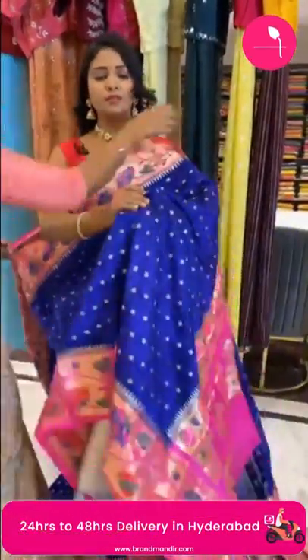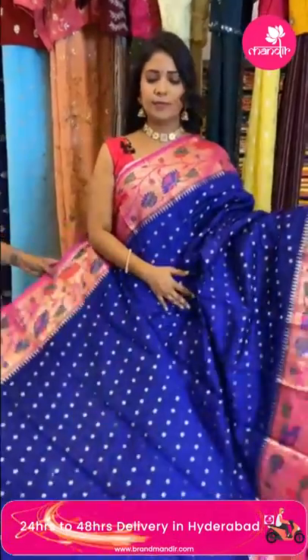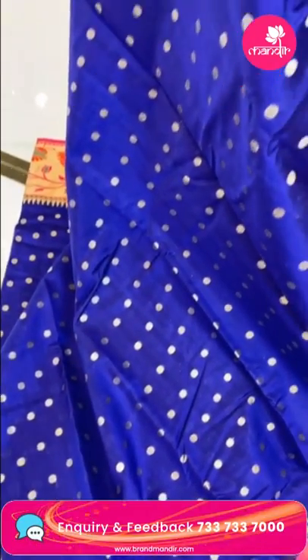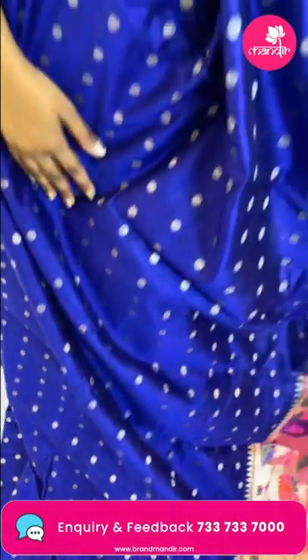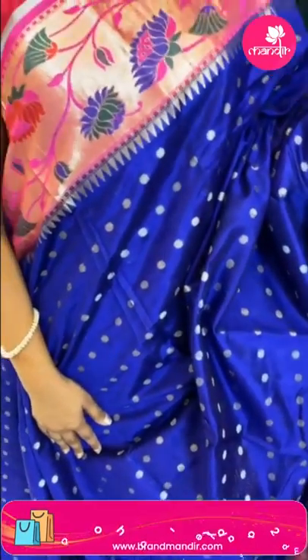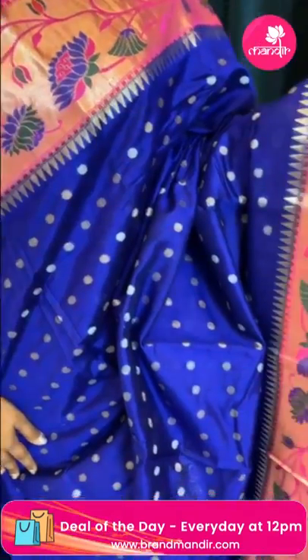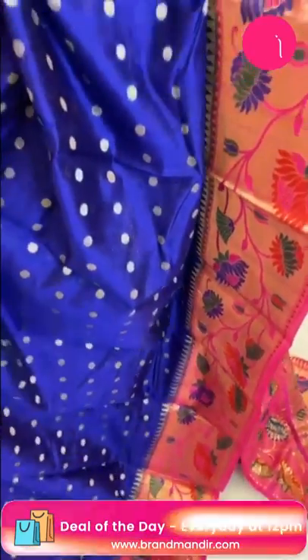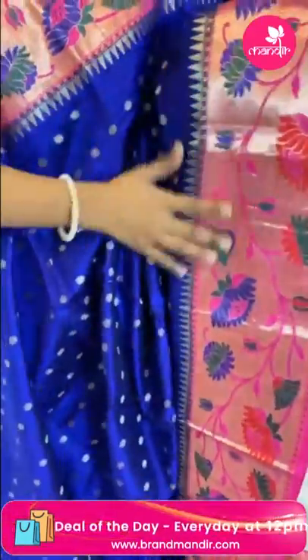Next saree — lovely royal blue color with pink, chiniya silk. All over body polka dots. The border is a lovely contrast border with upper and lower floral design and temples design with zari weaving.